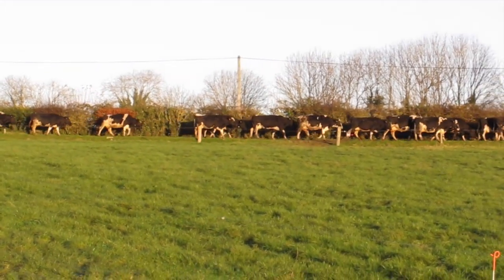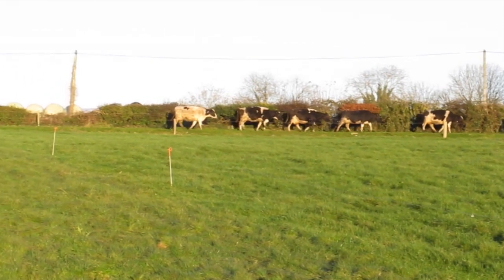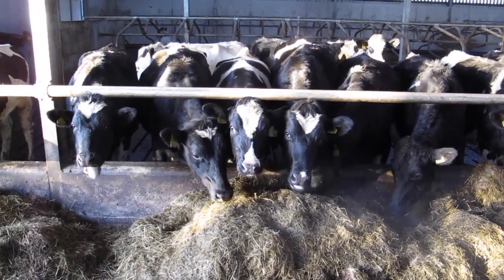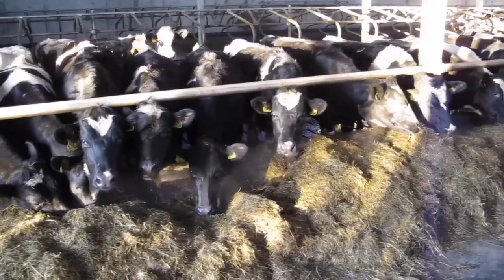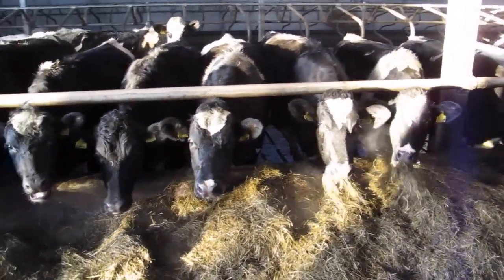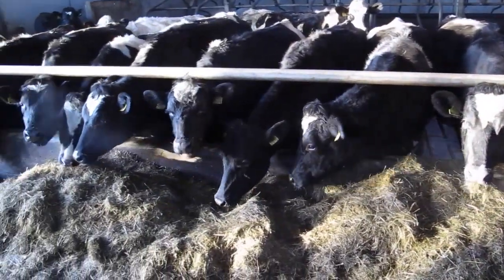Long walks to far away paddocks can deplete autumn body reserves. The overall objective of condition scoring your herd in late autumn is twofold. Firstly, based on your results, you can segregate cows into groups for preferential feeding over the winter. And secondly, you can decide to dry off a cow earlier than planned. By condition scoring in advance of winter, you can minimise the cost of putting condition on cows or reduce costs by restricting silage.